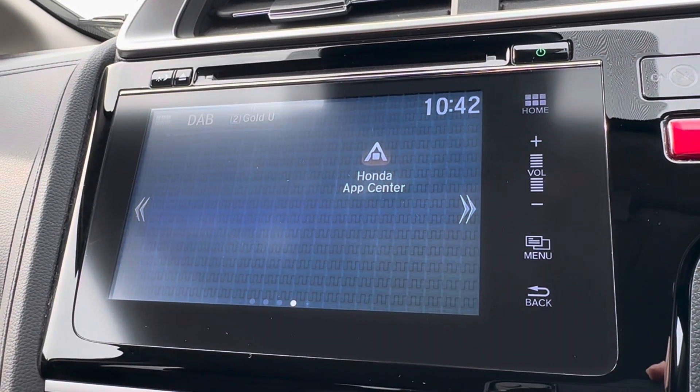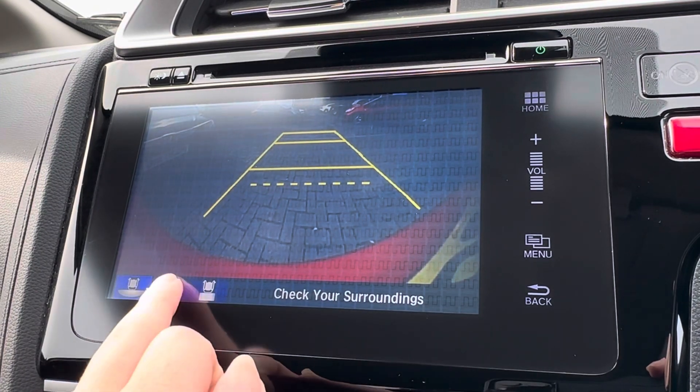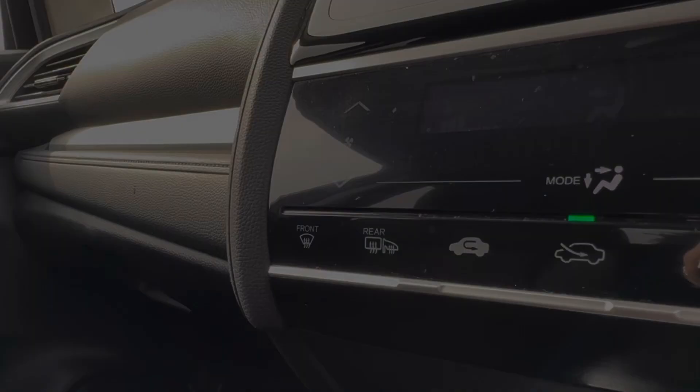You also have your rear view camera — if you pop the car into reverse, it will activate and bring up an on-screen display with three rear view options. So plenty of help, and it keeps the vehicle in a much better condition.